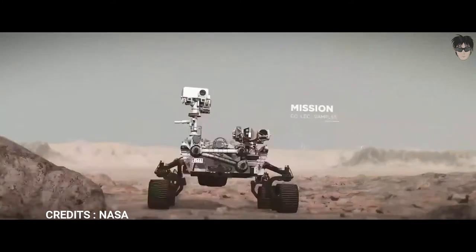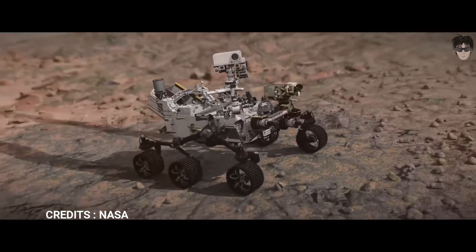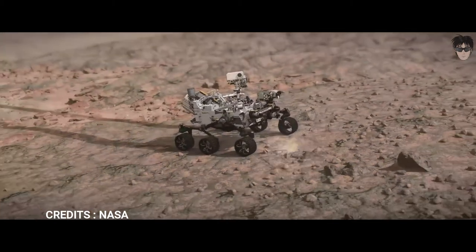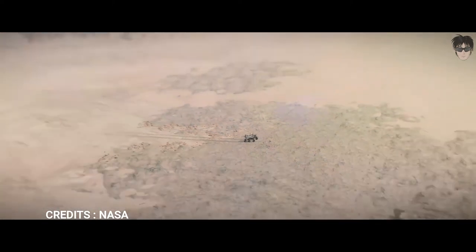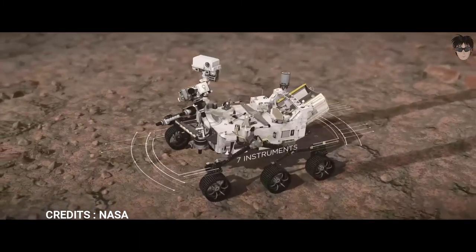Perseverance has four science objectives: looking for habitability, seeking biosignatures of possible past microbial life, caching samples by collecting samples of rocks and soils, preparing for humans, and testing oxygen production from the Martian atmosphere. There are seven instruments for the rover.